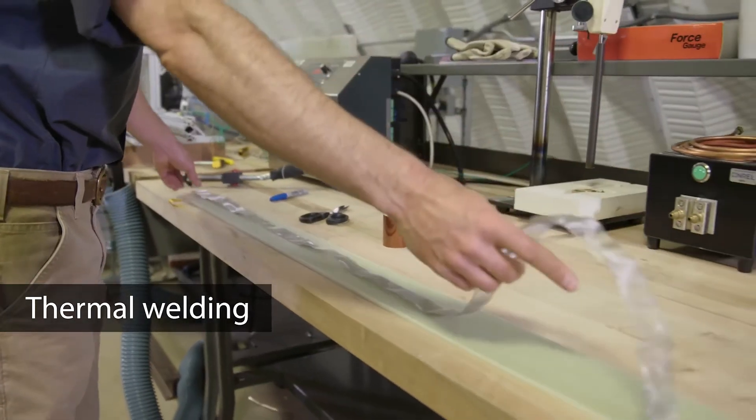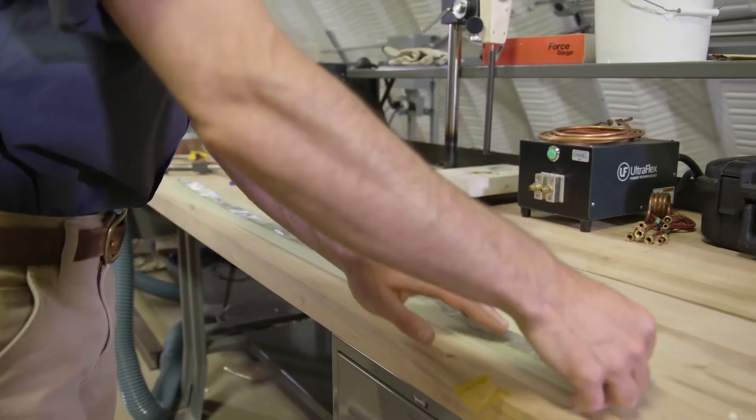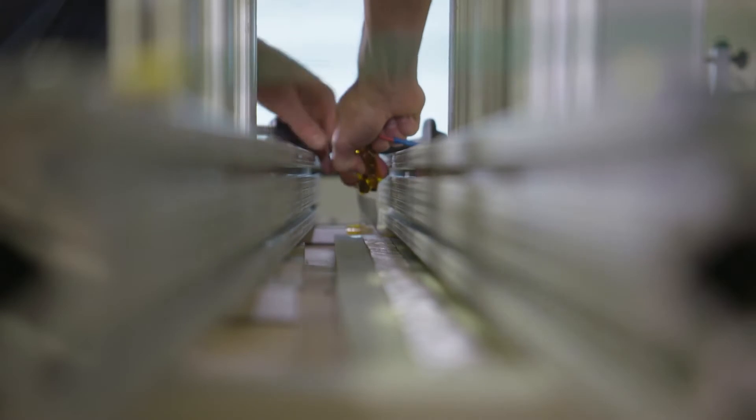The thermal welding techniques being pioneered by NREL and partners demonstrate the potential to create stronger and longer blades while enabling ease of transport and repair, too.